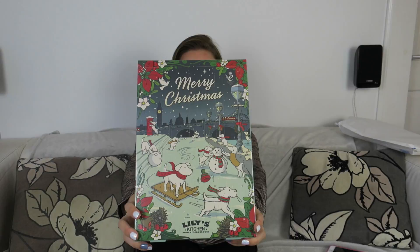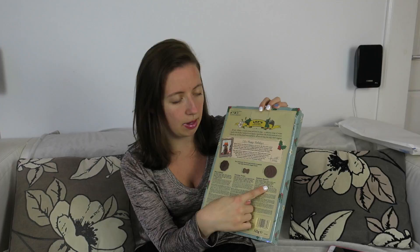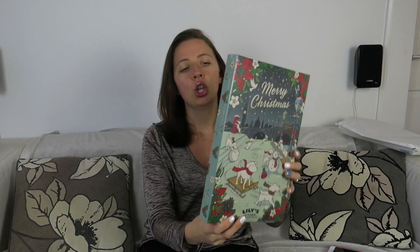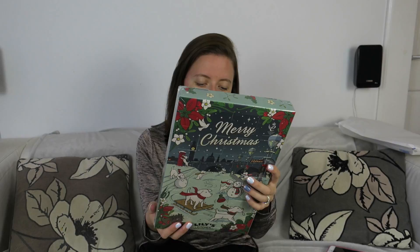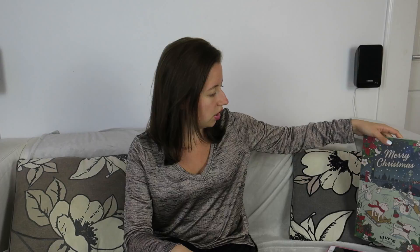First I'll go through the Lily's Kitchen Christmas items. This is the advent calendar for dogs — it came in at about £9.99 and it's got 24 windows. On the back it tells you a little bit about the treats inside: the Rise and Shines, the training cheese and apple treats, and the bedtime biscuits. It is vet-approved, made in Great Britain, and ethical awards certified.